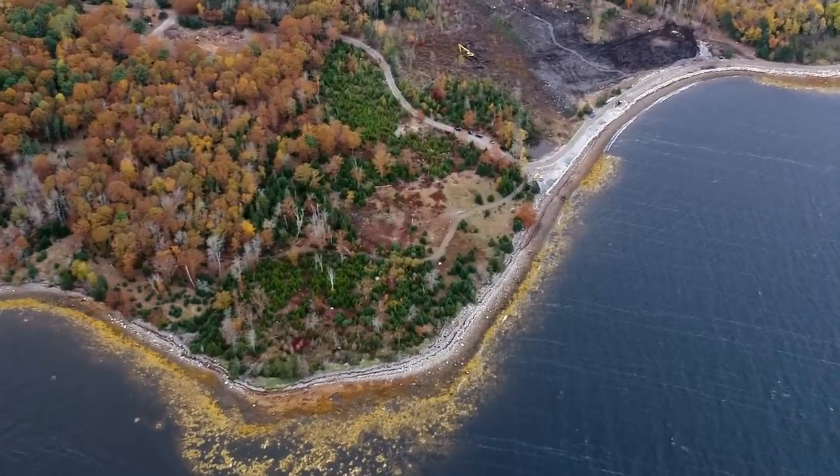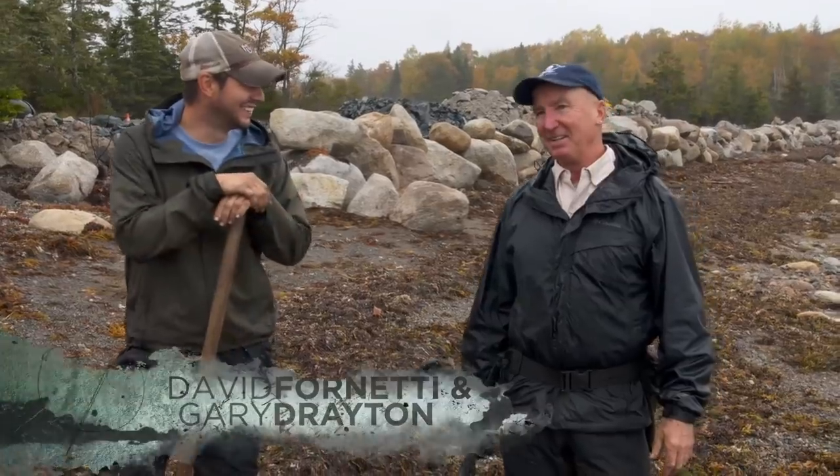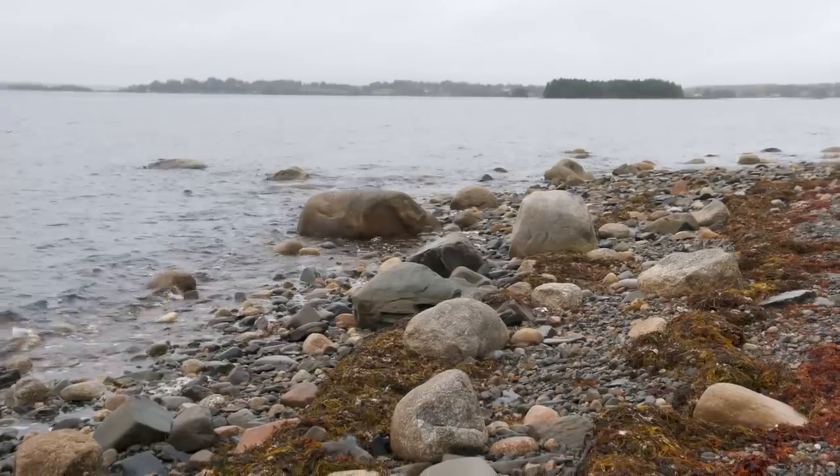Near the southwest corner of the swamp. Ready for a great day at the beach? Yeah, we got perfect weather, don't we? Metal detection expert Gary Drayton, along with Rick and Marty's nephew David Fernetti, arrive at the shoreline of Lot 32. A good place to start, mate.